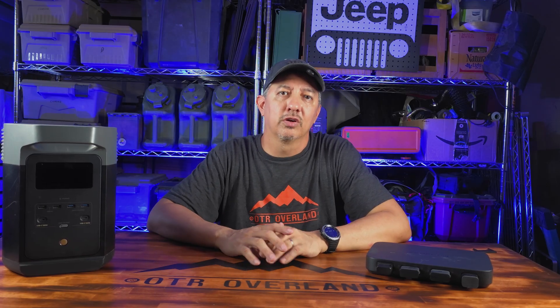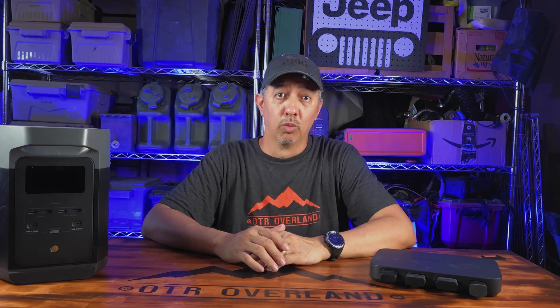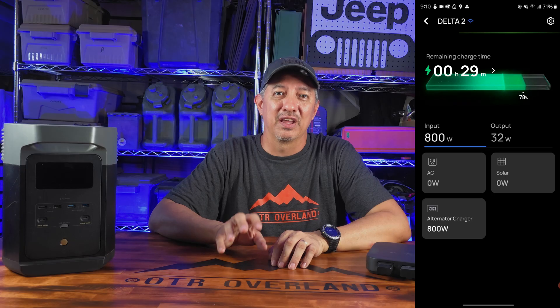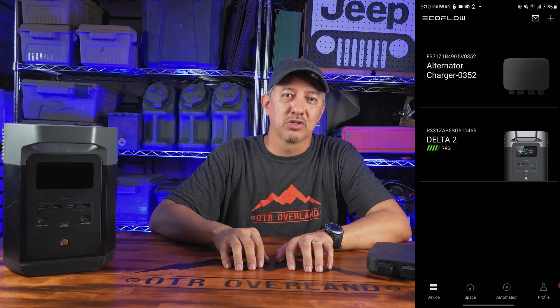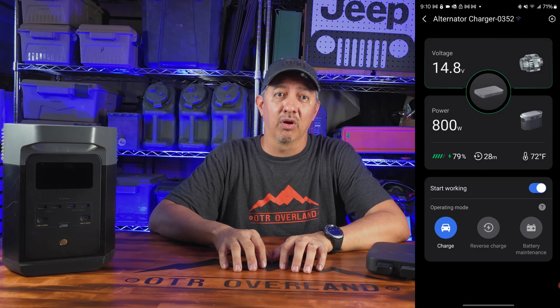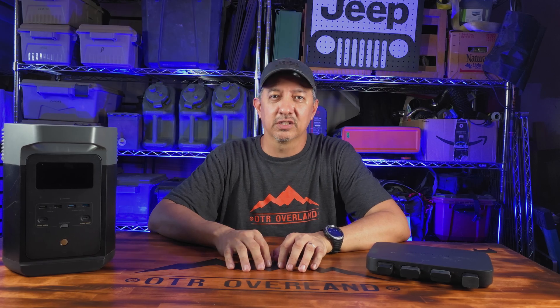Let's talk about the name: the alternator charger. Despite what it's called, it doesn't connect directly to your alternator — it draws power from your vehicle's main battery. Why is it called an alternator charger? I have no idea. But it's smart enough to do it all safely and efficiently, and you can monitor everything in real time from the EcoFlow app. You can set thresholds, adjust limits, and track your voltage. The app is honestly one of the best I've seen on the market — clean, responsive, and more intuitive than what I've seen from Bluetti or Victron.